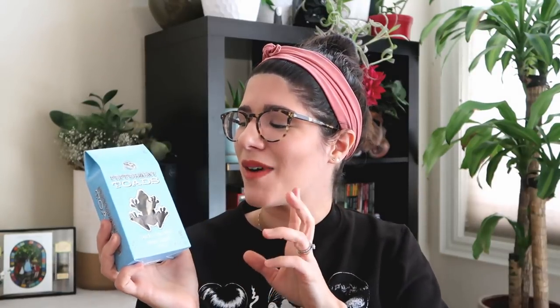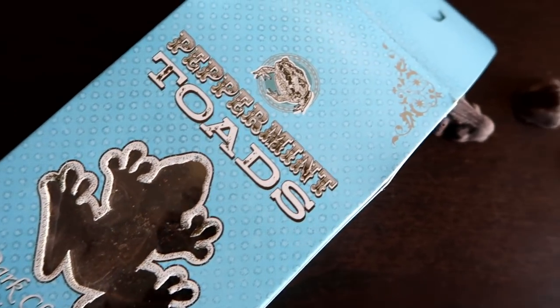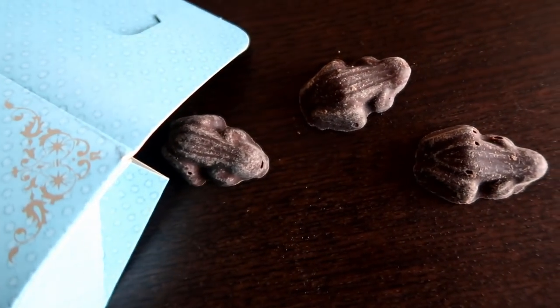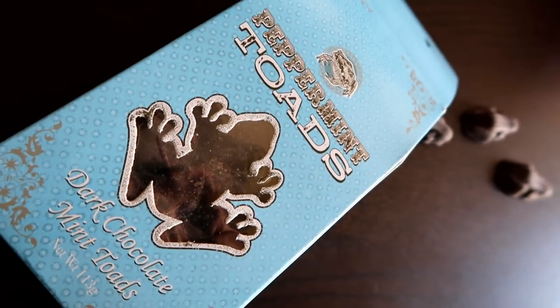On top of the chocolate frog I also picked up peppermint toads. I've purchased these before at Universal Orlando's Harry Potter experience and loved them. I'm not a big dark chocolate person, but these are dark chocolate with a peppermint flavoring and they're just so good — a nice smaller size bit of chocolate so you won't feel as guilty. They're not the prettiest box so it's not something I keep on display, but the content is where it's at. These are really good chocolates.